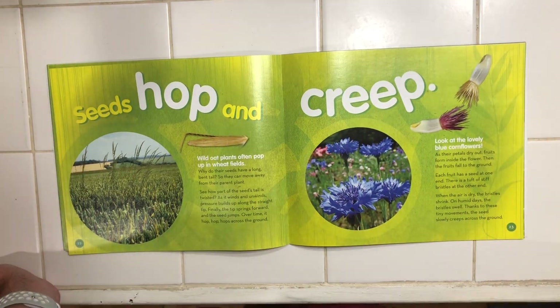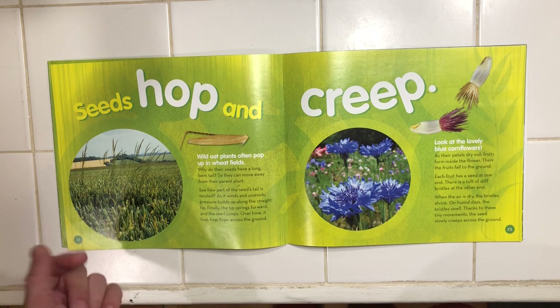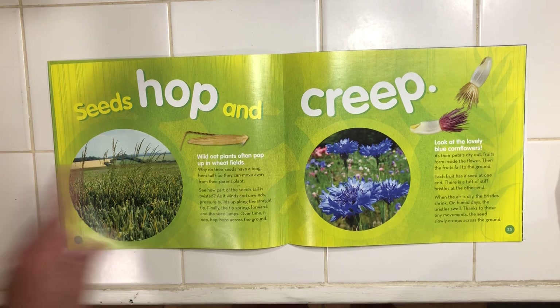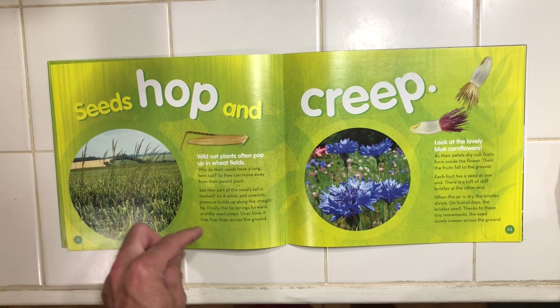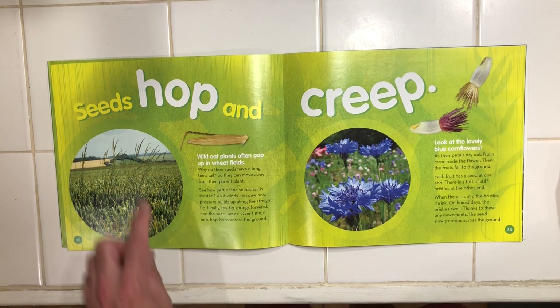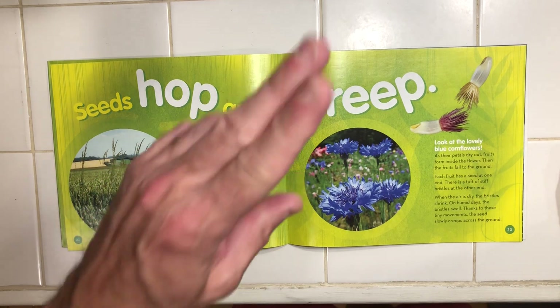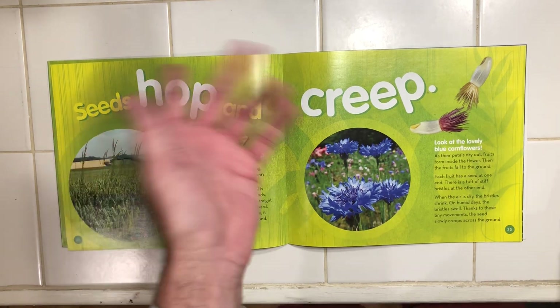Did you know that seeds hop and creep? Wild oat plants often pop up in wheat fields. Why do their seeds have a long bent tail? So that they can move away from their parent plant. See how part of the seed's tail is twisted? As it winds and unwinds, pressure builds up along the straight tip. Finally, the tip springs forward and the seed jumps. Over time, it hop, hop, hops across the ground.